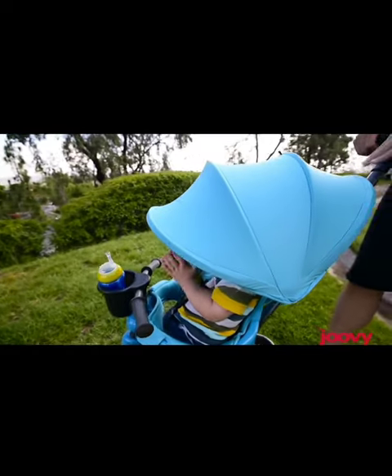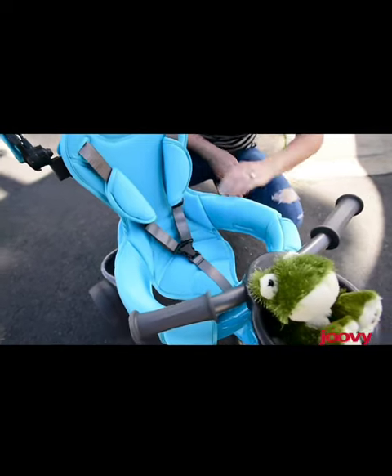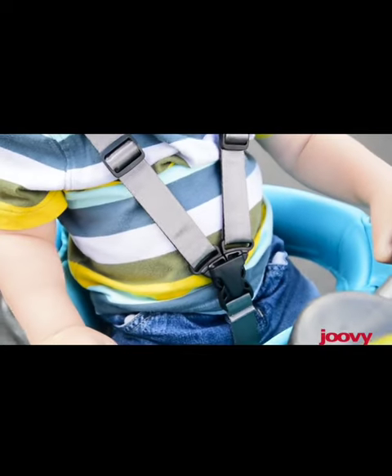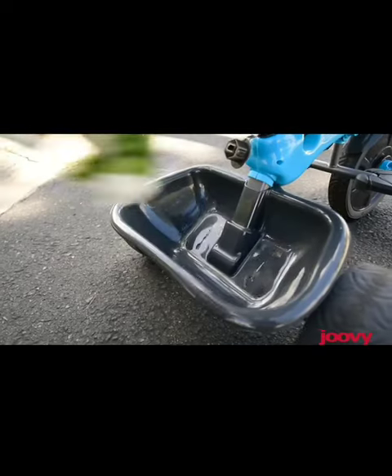The Tricycle 4.1 features a 5-point harness to keep your child securely fastened in the seat, and a removable canopy to protect them from the sun. The pedals can also be locked to give your child the option to glide along without pedaling.